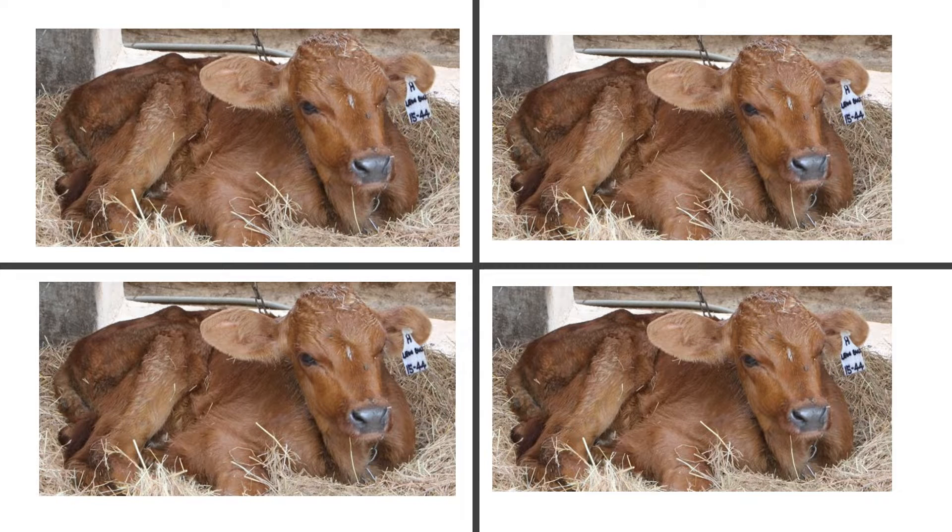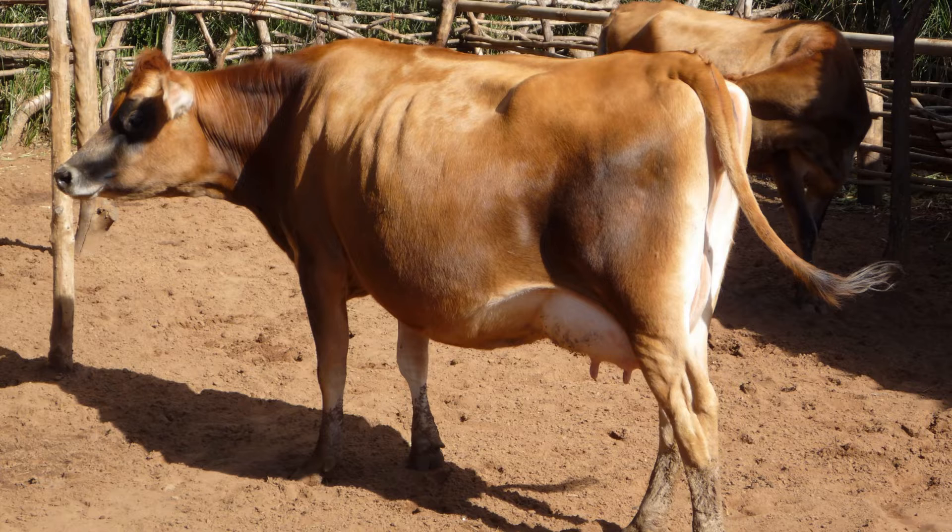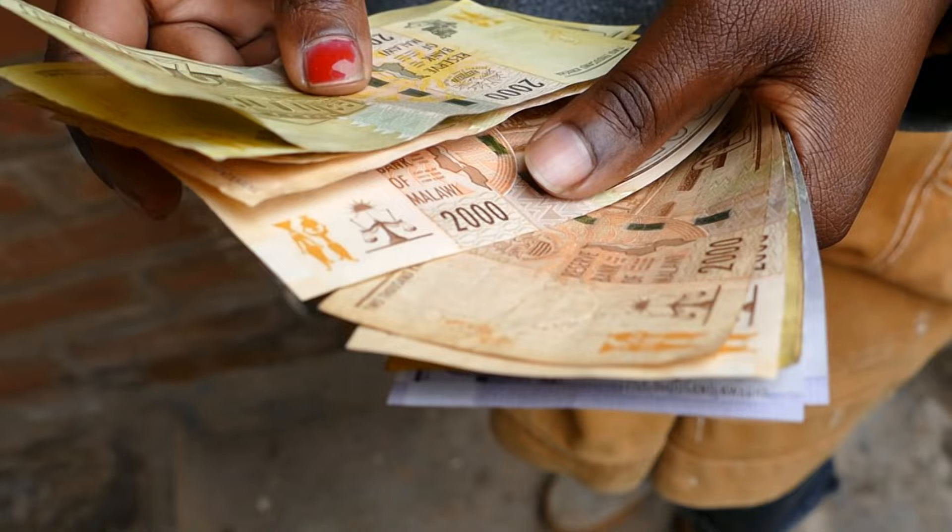We would like her to be more fertile, so that she gives birth to more calves over her lifetime. We would like calvings to be easy, so the calf is born without assistance. And we would like our animal to be healthy and have a long productive lifespan. All of these will significantly increase your profitability.